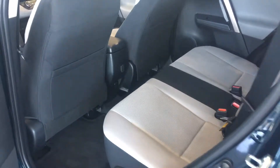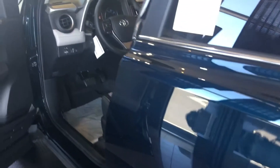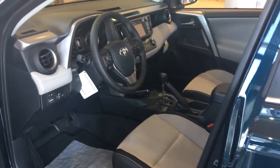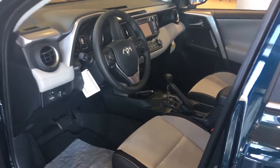All of our vehicles here at LaGrange Toyota come with a minimum of two years, 25,000 miles complimentary maintenance and tires. Give me a call — ask for Greg Laster, 706-882-2963. Hope you have a good one.